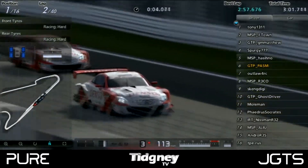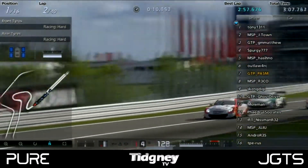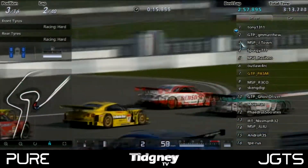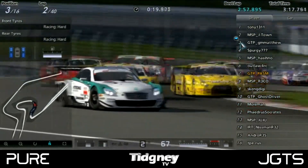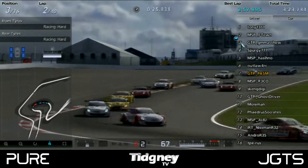It was off straight away with Tony leading the field. MSP J-Town started in 3rd and had to really fight GTP GM Matthew going into the first corner. He obviously wanted 2nd place just so he could have a fight with Tony, and he did indeed get that on the exit of Turn 1. The rest of the field followed closely behind two by two, inside and outside of the corner, everybody fighting for position.